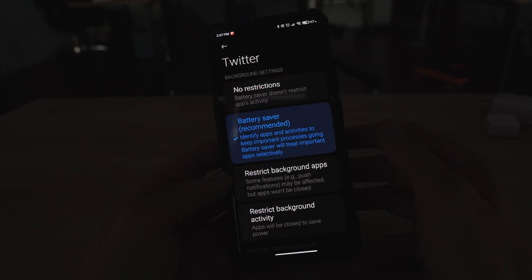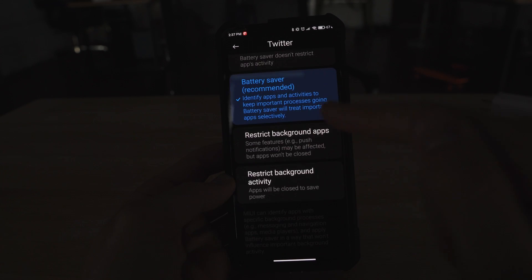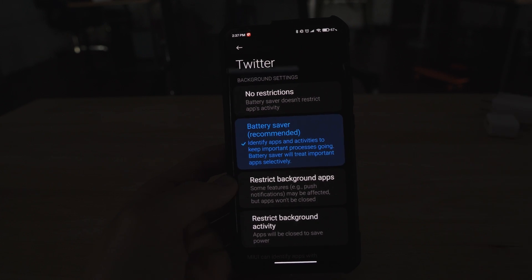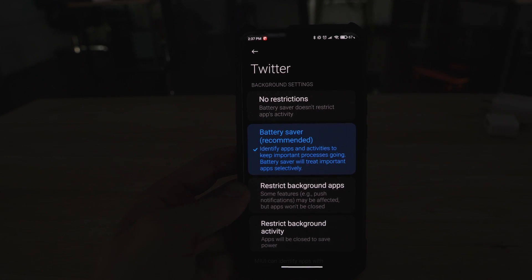The next thing is MIUI battery saver. There is no restrictions, battery saver, restrict background apps, restrict background activity. If you are having issues with the default setting being MIUI battery saver, you're going to want to go ahead and go to no restrictions.